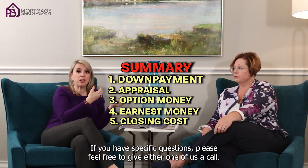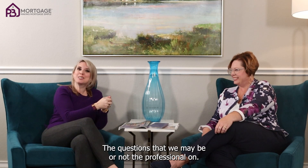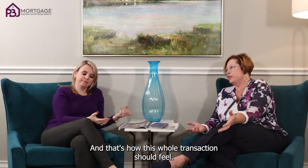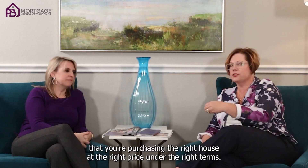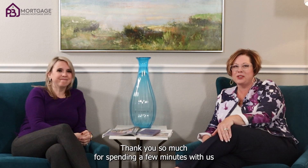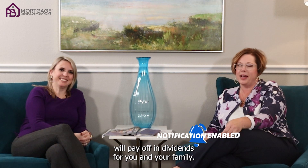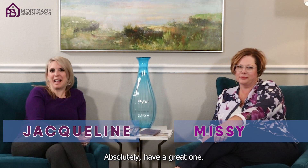If you have specific questions, please feel free to give either one of us a call. We're happy to answer what we can or refer you to the other side to answer questions we may not be the professional on. It's definitely a team effort — your mortgage person that you get to know and trust, and your real estate agent who has your back to make sure you're purchasing the right house at the right price under the right terms. All of that is so critical in making sure this money is well spent and well invested. Thank you so much for spending a few minutes with us as we educate you on the cost of purchasing a house — it is a financial investment that will pay off in dividends for you and your family. My name is Missy, this is Jacqueline, and we look forward to seeing you and helping you soon.